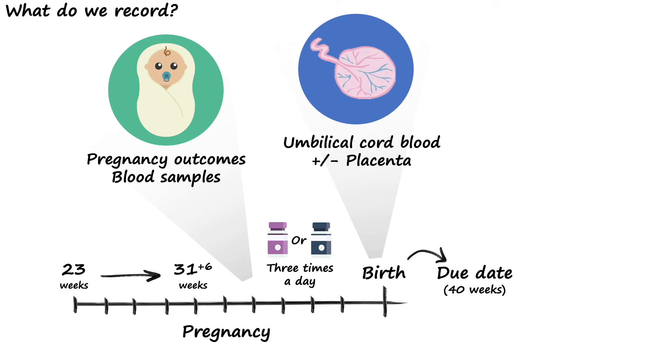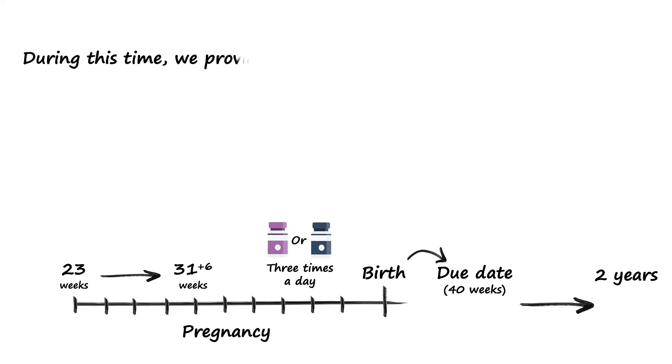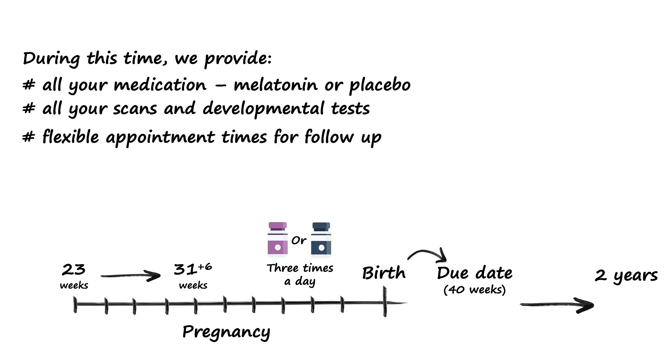At your original due date, which is often just after birth, we perform some special tests with your baby called neurodevelopmental tests. This can involve things like recording how your baby moves and sometimes an MRI scan. Then, when your child turns two, we get you back to perform some further tests to see how your child plays, talks, and interacts with others. During the trial period, we provide all your medication — be that melatonin or placebo — all of your scans and developmental tests with no additional costs to you, flexible appointment times, and help to organise any trial-related follow-up for you or your child.